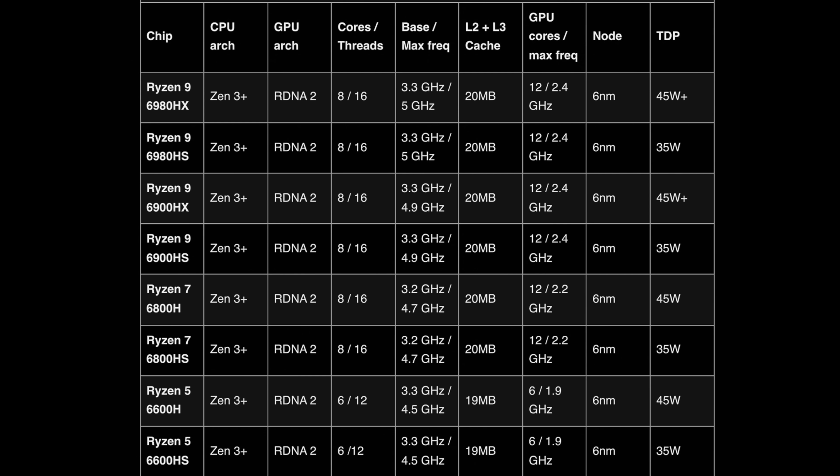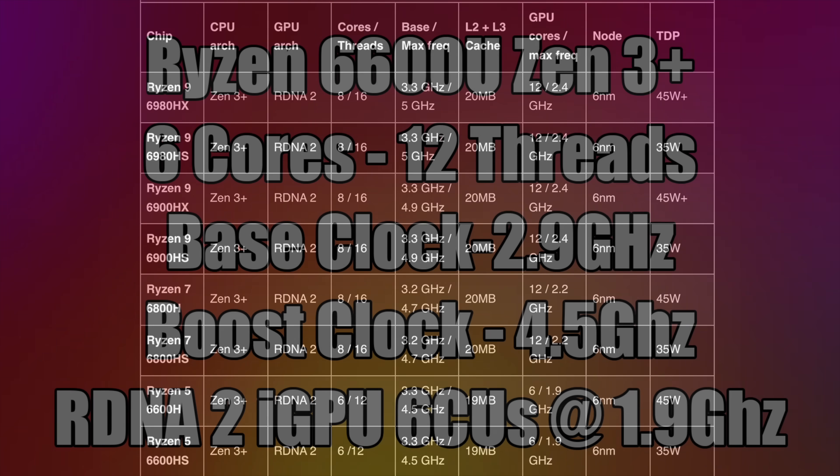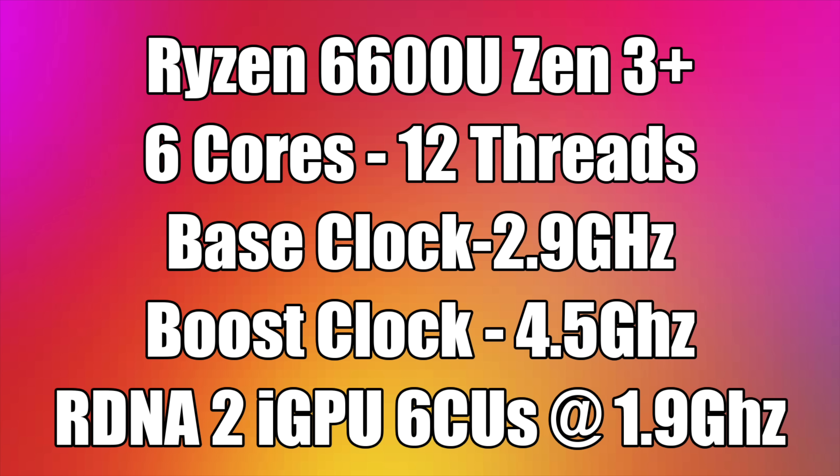With this announcement, AMD is releasing a lot of different SKUs. As you can see from this graph, we've got new H series, HS, and even HX processors. The H, HS, and HX series Ryzen APUs are 99% of the time paired up with a dedicated GPU. I'm excited to see these because down the road we'll be seeing mini PCs with these higher-end APUs, but the most exciting thing announced today was the inclusion of the 6600U and the 6800U.